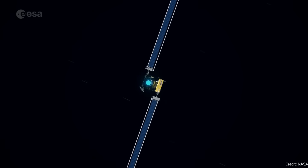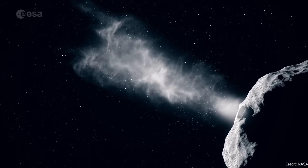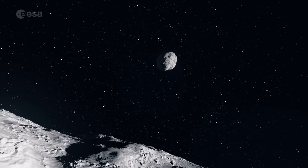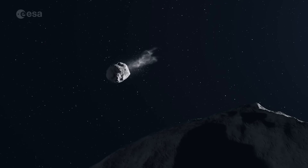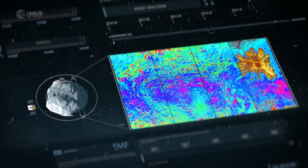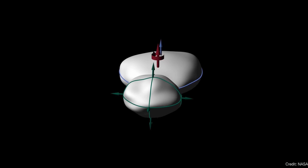We learned with the DART mission that if you slam an impactor into an asteroid, you can slow down its orbit — you actually change how long it takes for that object to orbit another one. So if we can find a pair of asteroids that are pretty close to each other, in theory we should be able to do an impact mission into one of those asteroids, slow down their orbit, and the two will get much closer to the point that they might actually become a contact binary.